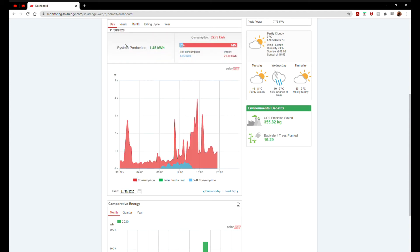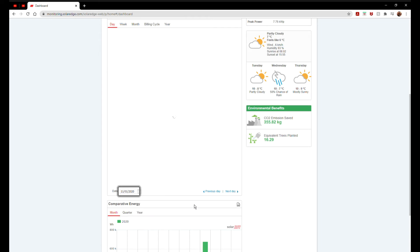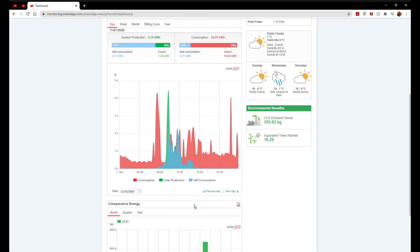Our base load is about 300–400 watts with two fridge-freezers and general stuff plugged in. Down at the bottom we have comparative energy — September was a really good month, nearly 700 kilowatts; October 400; November and December looking quite poor. Let's go day by day to show how this illustration works and give you an idea of how the sun moves around the sky and what sort of profile you might see on a good or bad day.